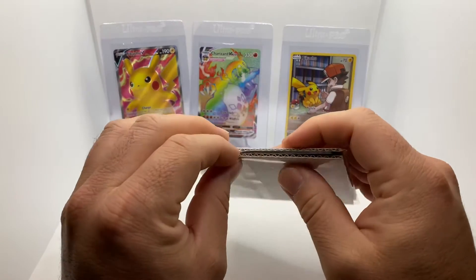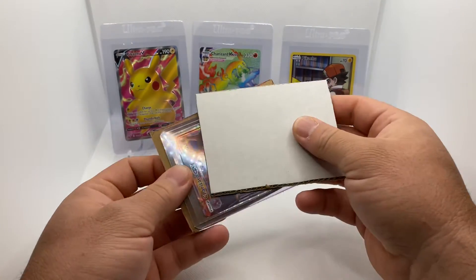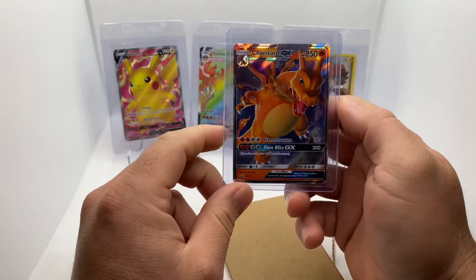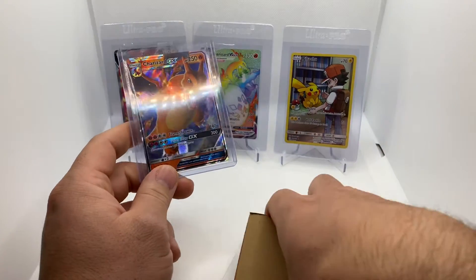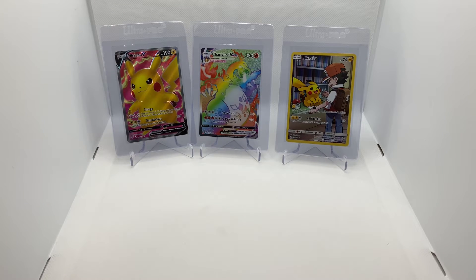This one is packaged much nicer — got some cardboard in the team bag. Just the Hidden Fates Charizard from the tins. I think I paid a couple bucks for this. I did order something else with it; I'm surprised they didn't combine the shipping, though they combined it on the eBay order itself.